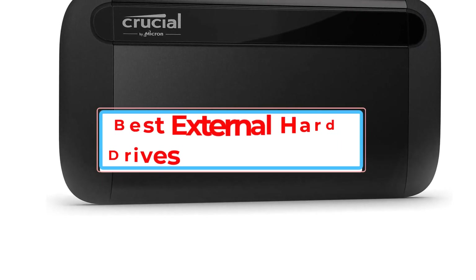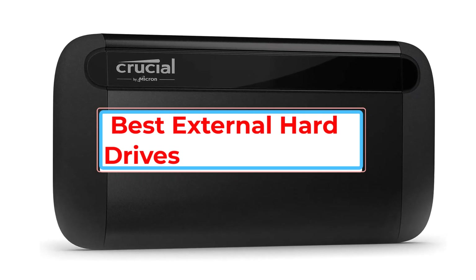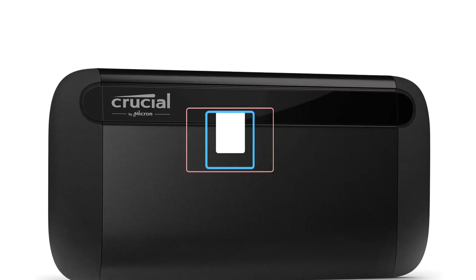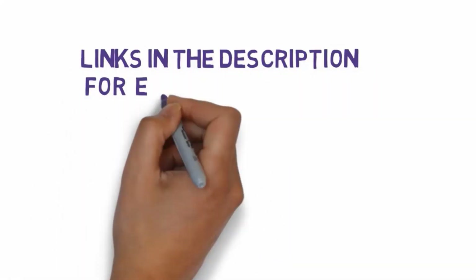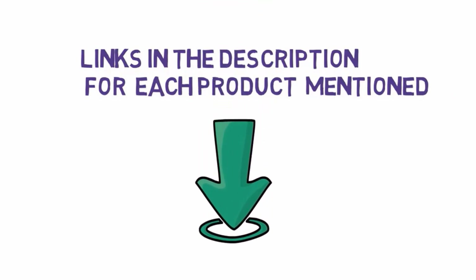Are you looking for the best external hard drives? In this video, we will look at some of the best external hard drives on the market. Before we get started, we have included links in the description, so make sure you check those out to see which one is in your budget range.